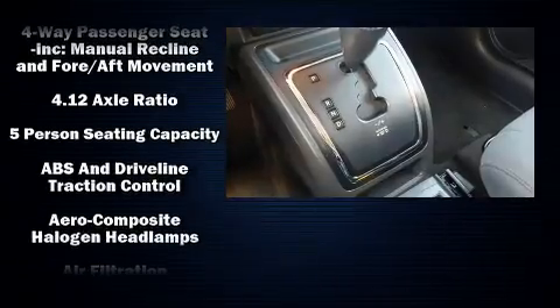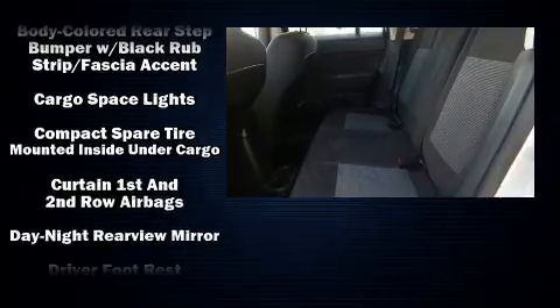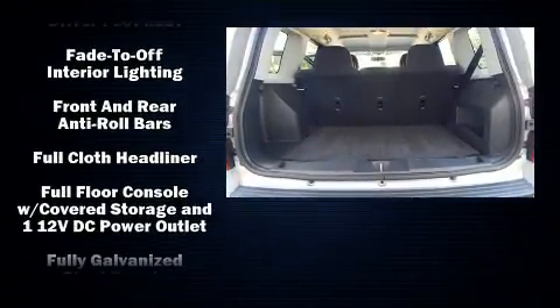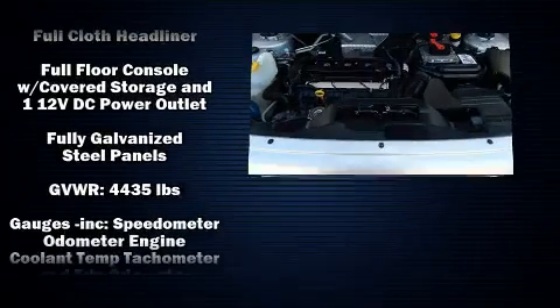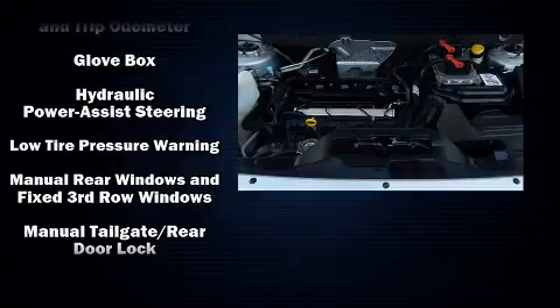Jeep also prioritized safety and security with features such as head curtain airbags, front and side impact airbags, traction control, brake assist, anti-whiplash front head restraints, ignition disabling, and ABS brakes.